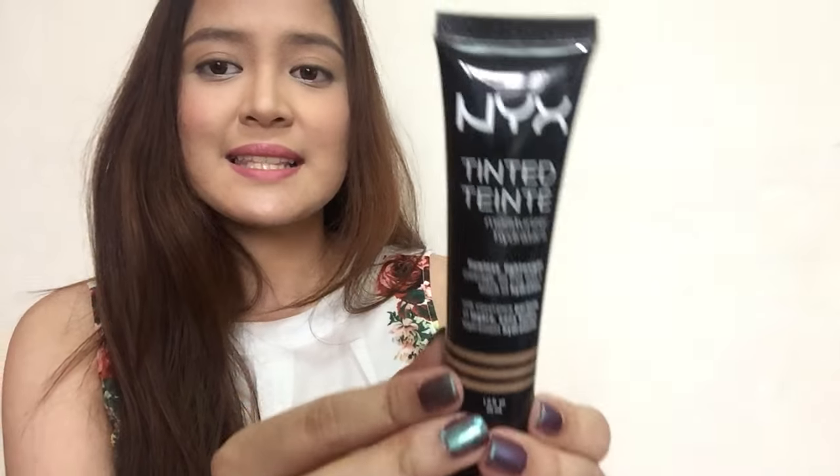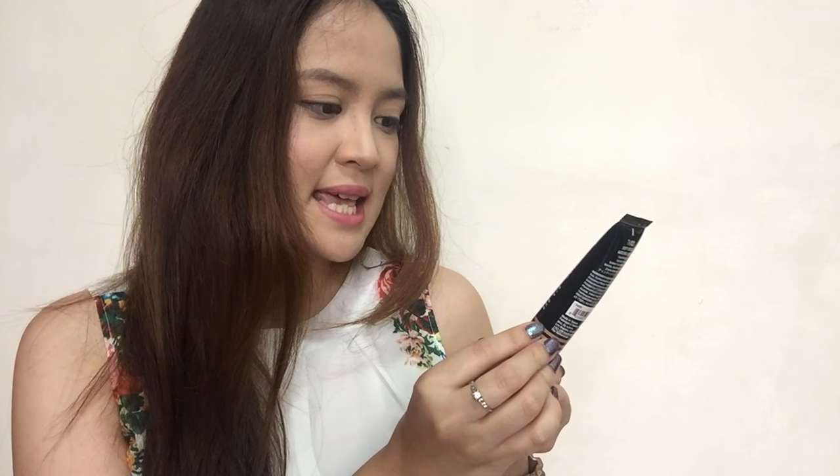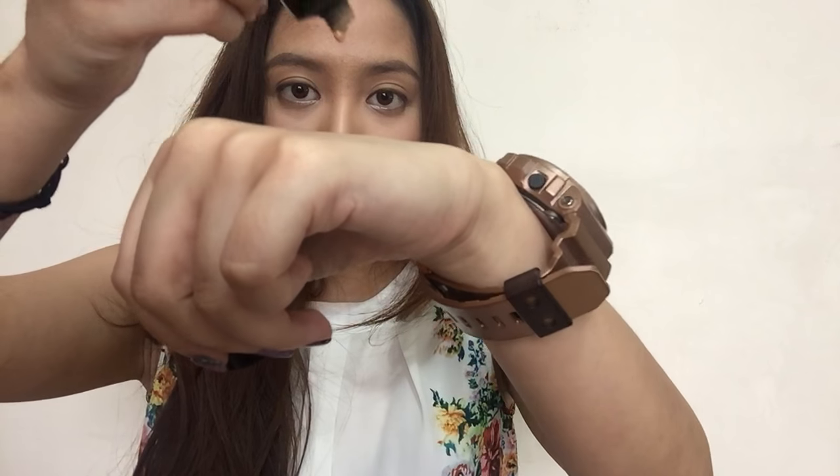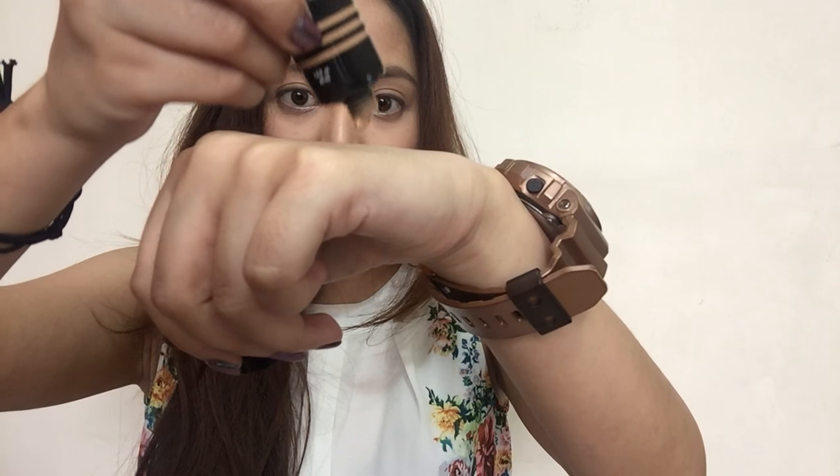This one is the NYX Tinted Hydrating Moisturizer, and the shade that I have is in Soft Beige. I would give you a swatch. As you can see, it is also liquidy, but it is not as liquidy as the Myra E one.